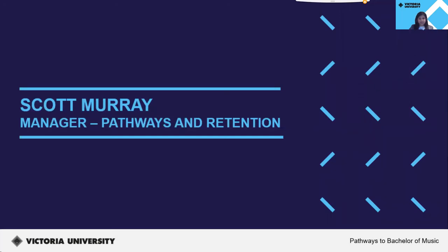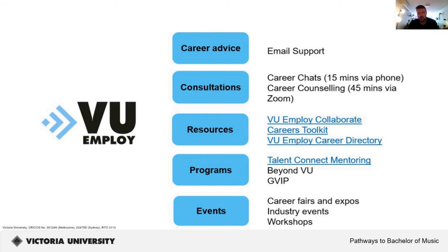I would now like to hand over to Scott, Manager of Pathways and Retention, to speak about VU Employ and opportunities at VU. VU Employ is our careers service, offering career advice through email consultations, one-on-one appointments with a qualified careers consultant, and a range of resources including the VU Employ Collaborate Space, careers toolkit, and the VU Employ Career Directory. Programs offered throughout the year include Talent Connect mentoring, Beyond VU, and GVIP, as well as a calendar of events including fairs, expos, industry events, and workshops.